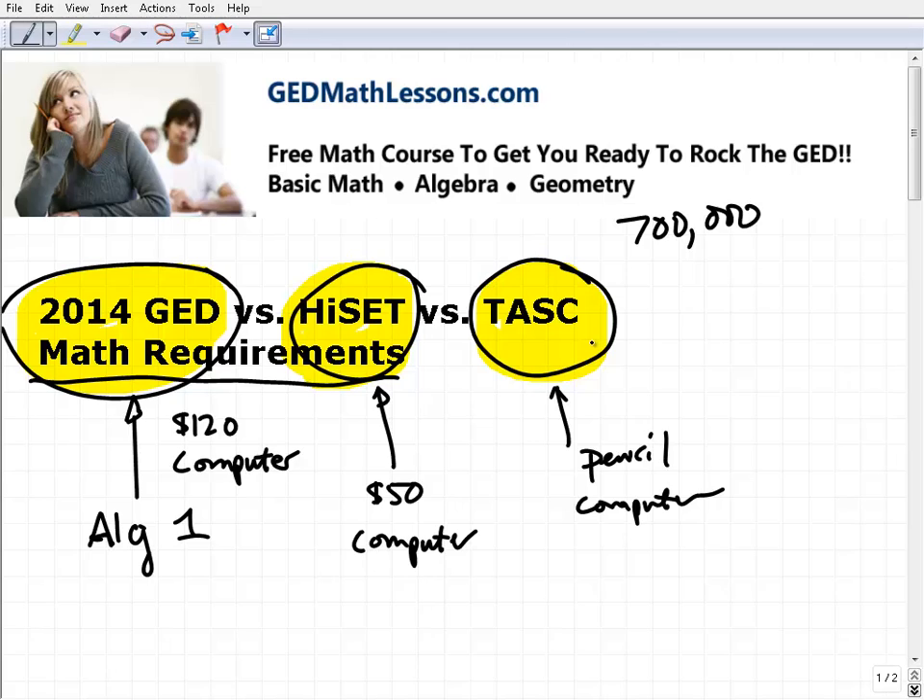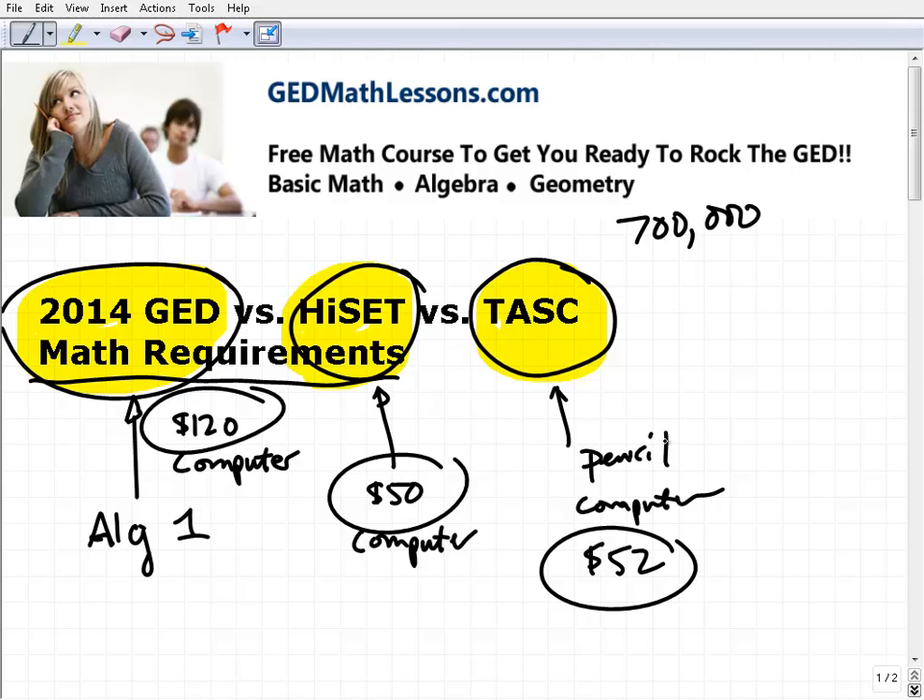The TASC is about $52 to take, so you're talking a pretty significant discount. You can take this one on computer or pencil and paper, but once again you're going to be tested on those core skills — same core math skills.